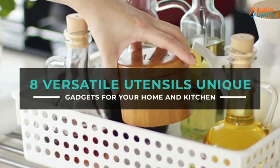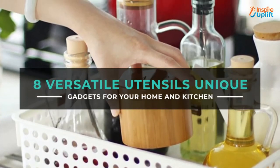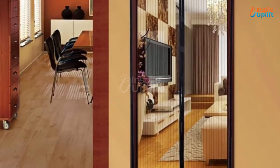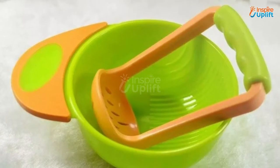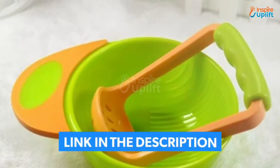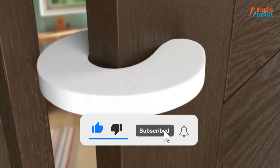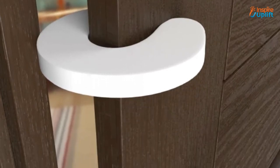Hello guys, in this video we will review 8 versatile utensils and unique gadgets for your home and kitchen. These decorative items will spruce up your properties in a way others can only think of. Check the links shared in the description box for more details. Before moving on, subscribe to our channel and press the bell icon for new video updates.